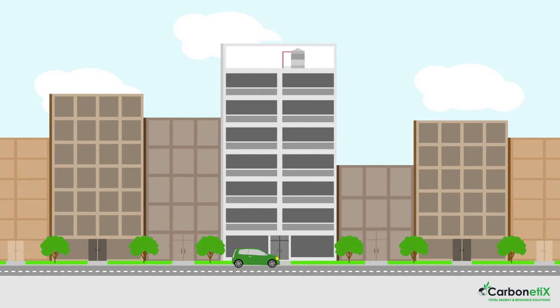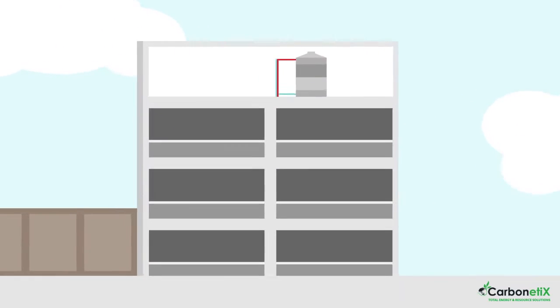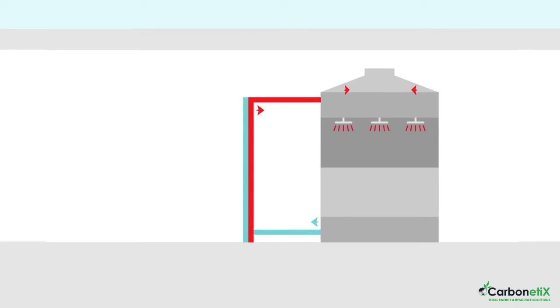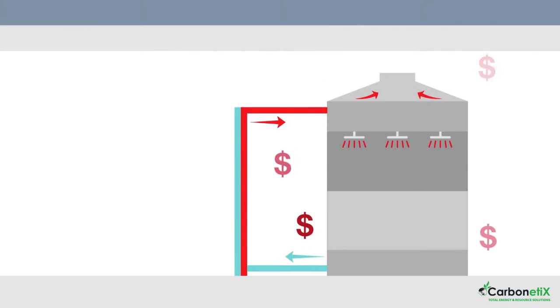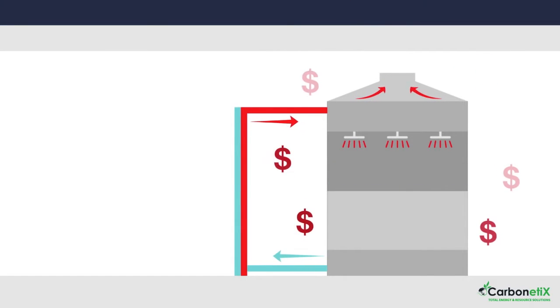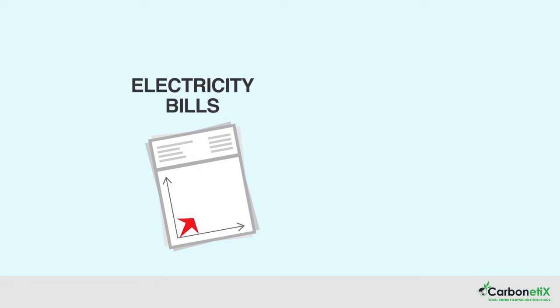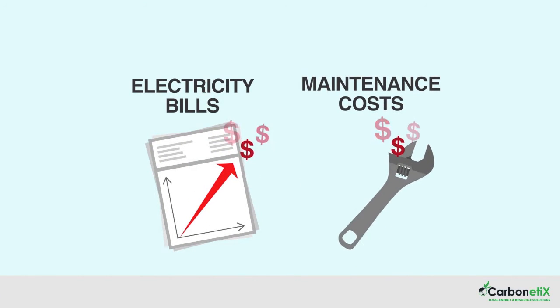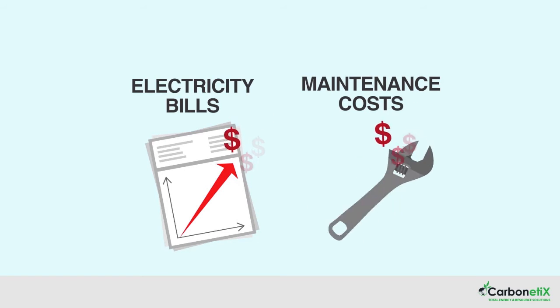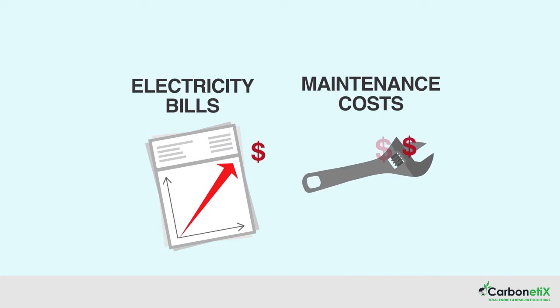An apartment building has a 35-year-old cooling tower, which is hidden away on the top floor of the complex. Regardless of whether the air conditioning is running, the cooling tower is on 24-7, using large amounts of electricity to cool the water. This old system is expensive to run, and the maintenance costs to service the cooling tower and each apartment are rising, with the entire system reaching the end of its useful life.